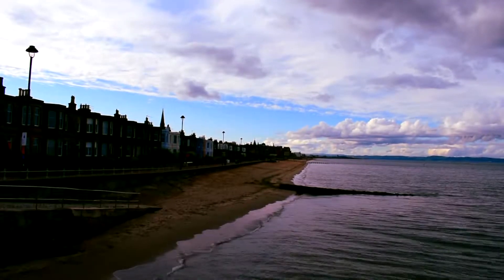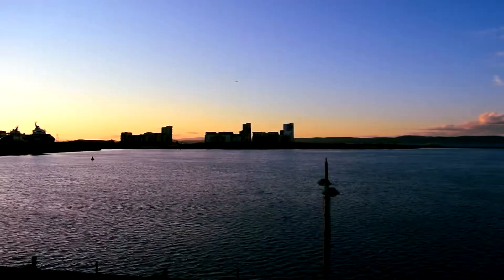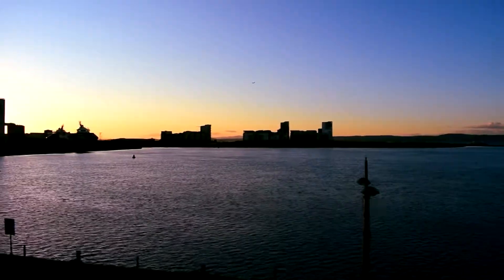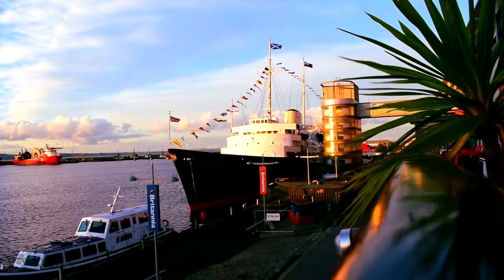In the evening we wanted to go shopping, so we went to the Oceans Terminal shopping center. Most of the stores close at 5pm so there really isn't much to see, except if you want to visit the Royal Yacht — so we went to the Royal Yacht.